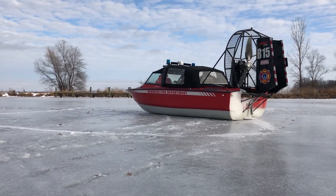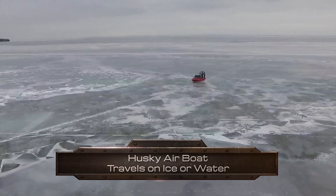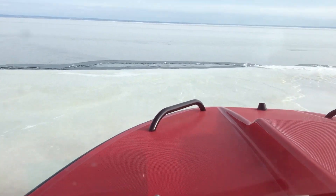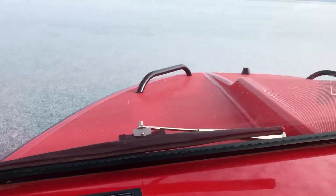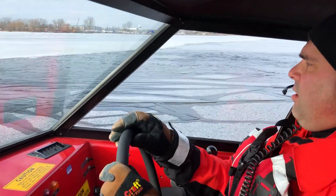The most important part about this boat is that it can travel either on solid ice or in water, and is able to transition between those two types of surfaces. When we have to approach open water from a solid ice sheet, we simply slow down and let the boat slide into the water. We can then use the fan to propel the boat and the rudders to steer it.